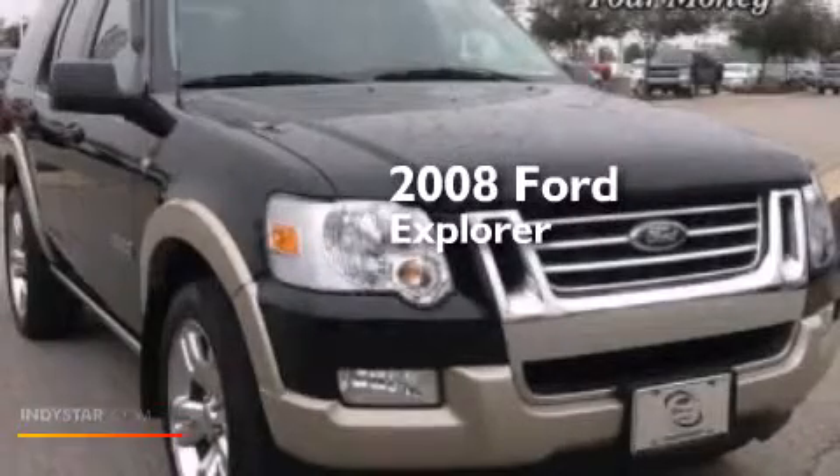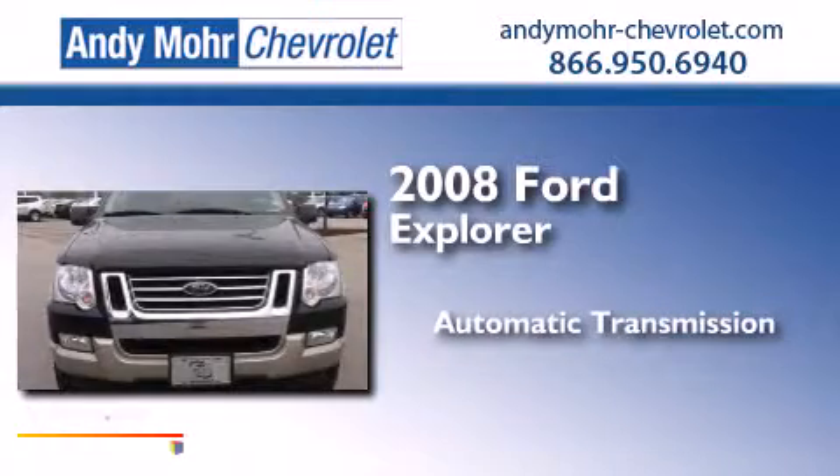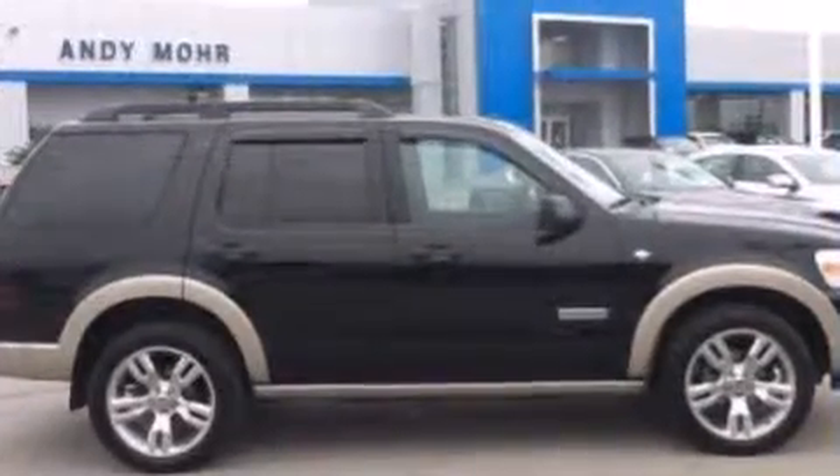This is a 2008 Ford Explorer. This SUV has an automatic transmission, a 4.6 liter V8 all-wheel drive, and new brakes.